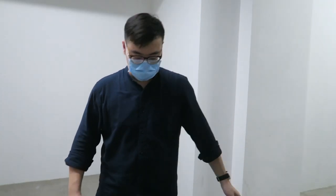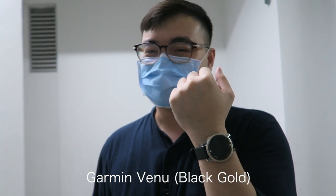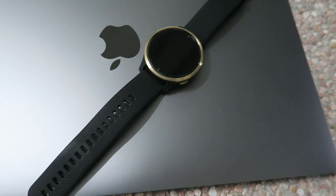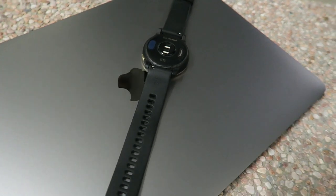I see you have something on your wrist that looks like a smartwatch. It's a Garmin smartwatch — it helps keep track of the number of steps and your heart rate. The battery lasts about four days, which is not bad for a smartwatch.